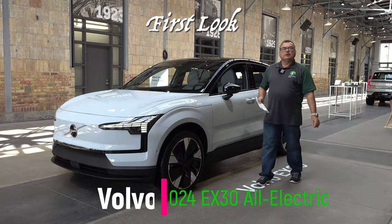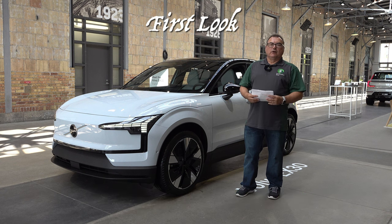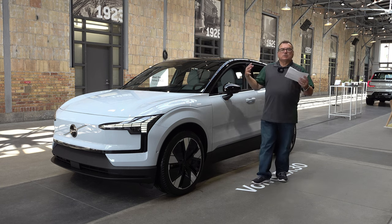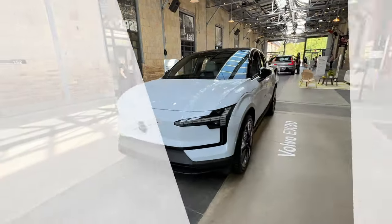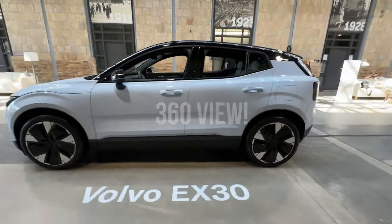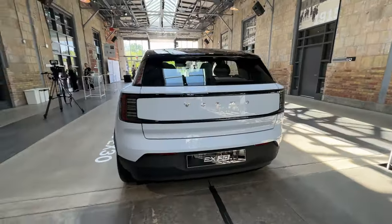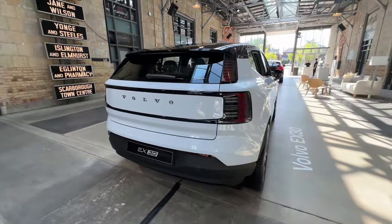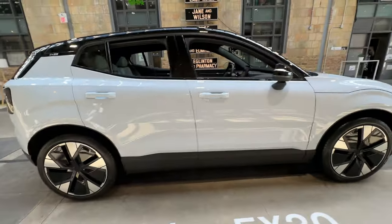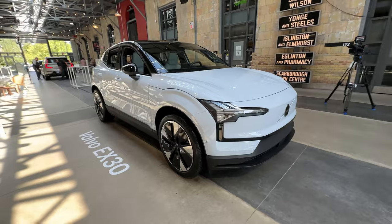Now to the main part of the program. I'm here standing next to the newly announced EX30 from Volvo. I'm really excited because it's a smaller, compact SUV — which means the price will come down, making it more affordable for the mass market, while still retaining that luxury brand and all the heritage that comes with Volvo. This is Volvo's smallest SUV ever, and I'm happy to see it in a fully electric format.